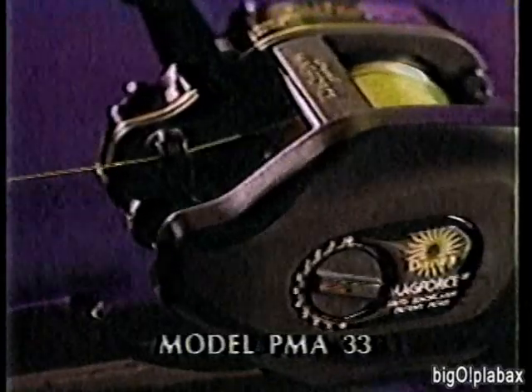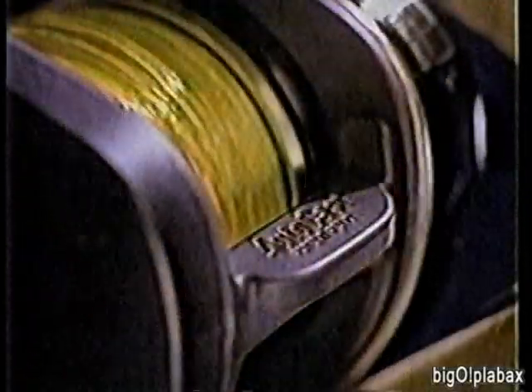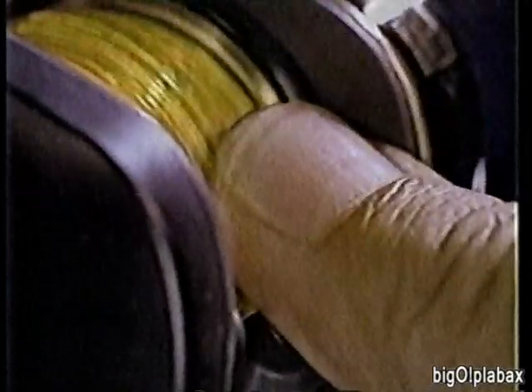Daiwa introduces the most advanced bait casting reel ever — Surface Graphite Mag Force with Autocast, the lightweight reel that helped Larry Nixon win the Bassmasters Classic. With Daiwa's new Autocast control that lets you cast one-handed and cover the water faster, plus a 5.36 to 1 retrieve — the fastest in fishing. Get Daiwa's new Mag Force with Autocast.